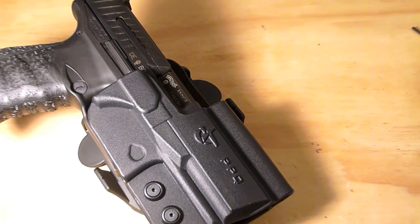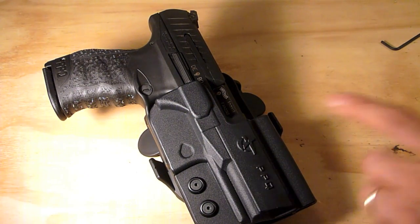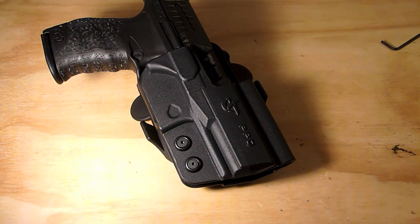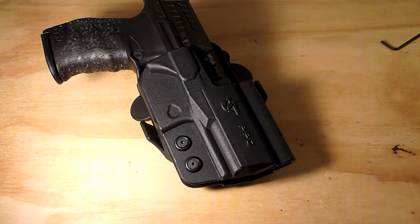That's pretty much my review on the Comtec International holster. To sum it up: great buy, great value, great holster. If you liked the video, please hit the like button. If you don't like the video, comment and let me know why — I always appreciate good quality feedback. Thanks for watching, and have fun out there shooting.